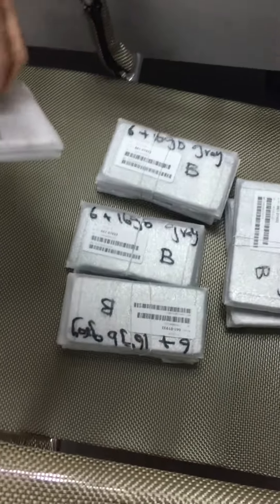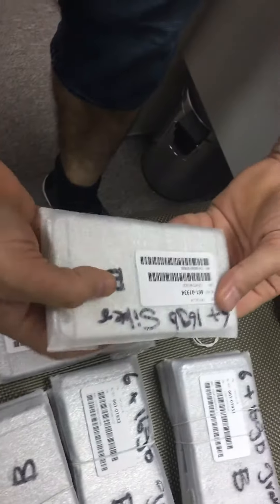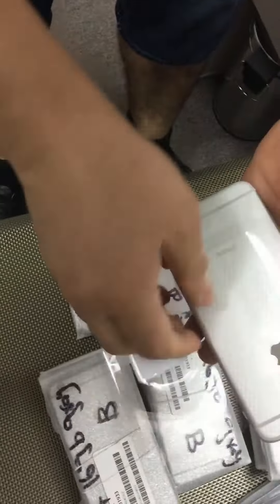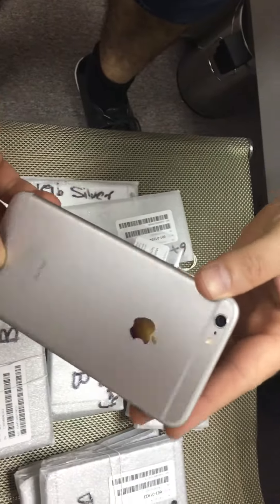Today I want to introduce our iPhone 6 Plus B Grade. They are conditions like A grade, they are USA spec, so this talks to everyone you see.